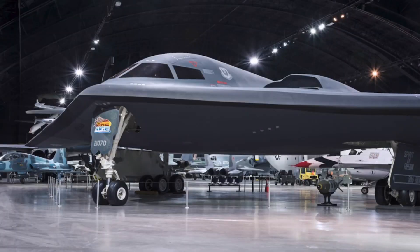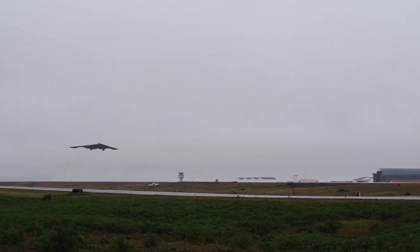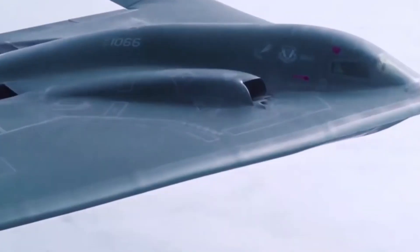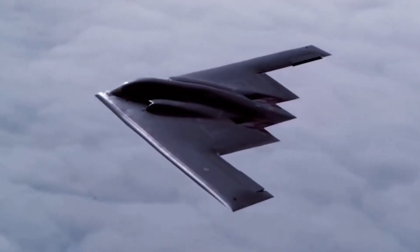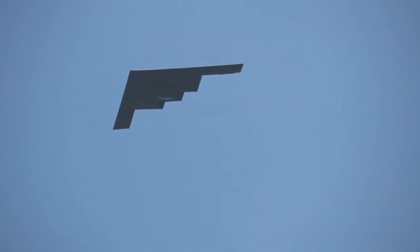The B-2 Spirit strategic bomber is owned and operated only by the US. This stealth aircraft is a combination of the farthest cruising range, largest weapons carrying capacity, and stealth technology unmatched by any air military force.